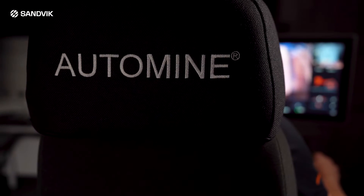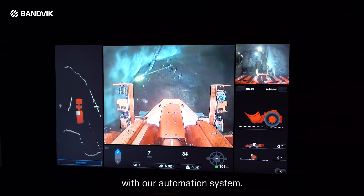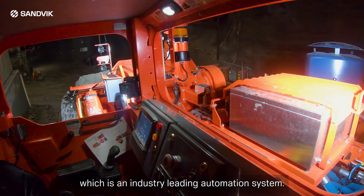But that's not all — we take safety, productivity, and operator comfort to the next level. With our automation system, you can easily operate this new electric Toro loader with Sandvik AutoMine, which is an industry-leading automation system.